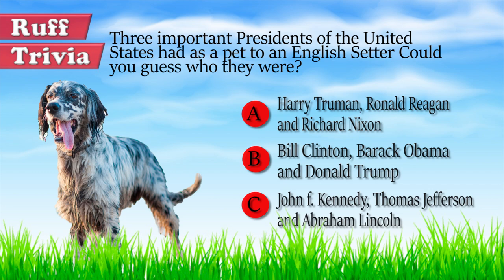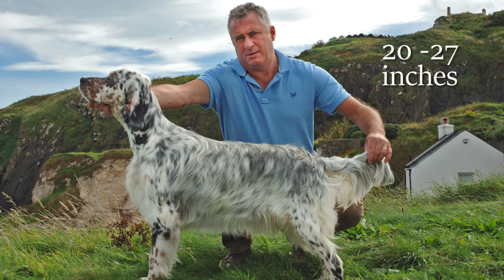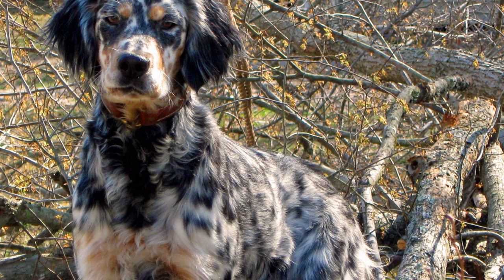Don't let its elegant look fool you — the English Setter is a sturdy and resistant dog. A full-grown male stands between 25 to 27 inches tall and weighs 65 to 80 pounds. They stand out for their medium-sized head, elongated snout, long ears, and expressive eyes.